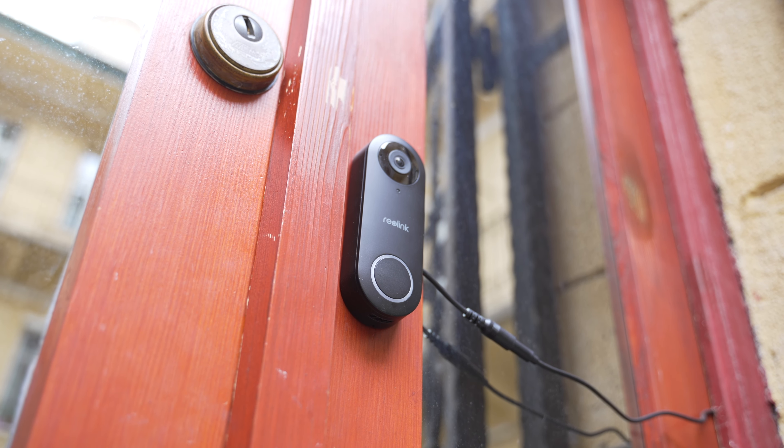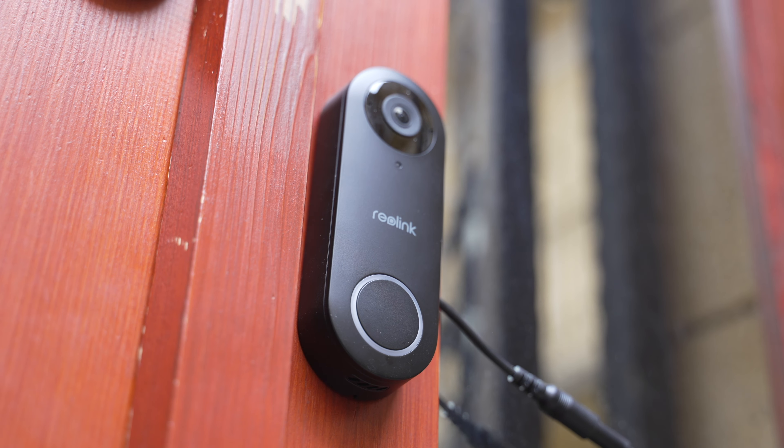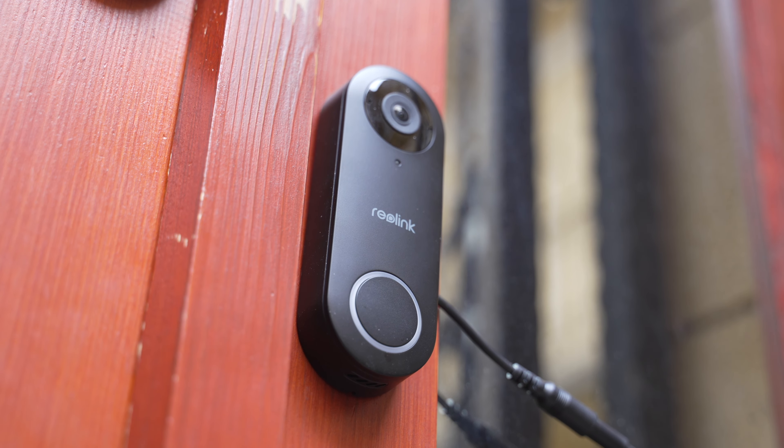Egy csengő beépített kamerával és mikrofonokkal. Ez a Reolink videó doorbell, egy okos csengő, ami az ajtómon figyel lassan két hete. Nézzük, hogy mit tapasztaltam, de előbb nézzük, hogy hogyan került a helyére.